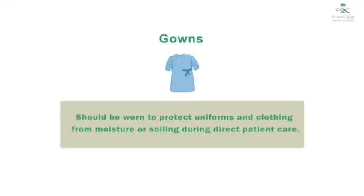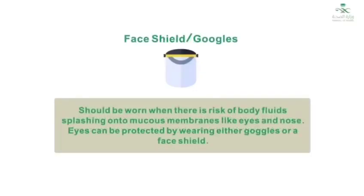Aprons and gowns should be worn to protect uniforms and clothing from moisture or soiling during direct patient care. Face shields or goggles should be worn when there is a risk of body fluids splashing onto mucous membranes, like eyes and nose. Eyes can be protected by wearing either goggles or a face shield.